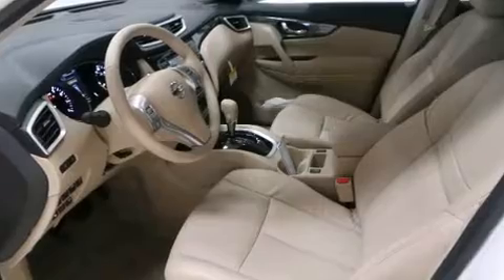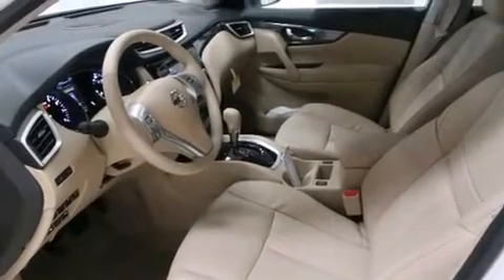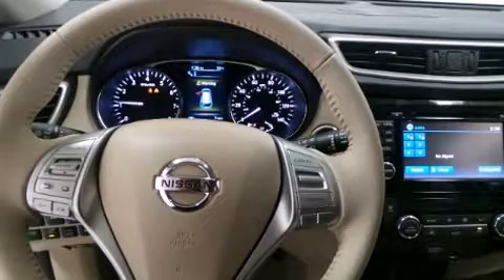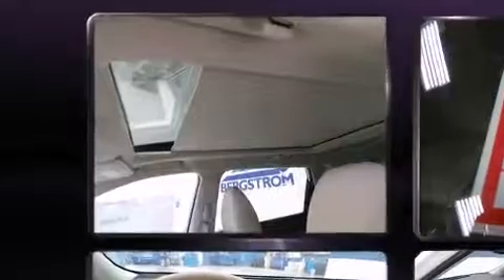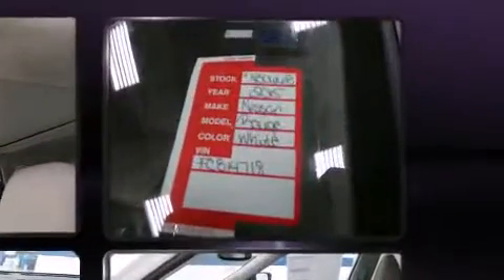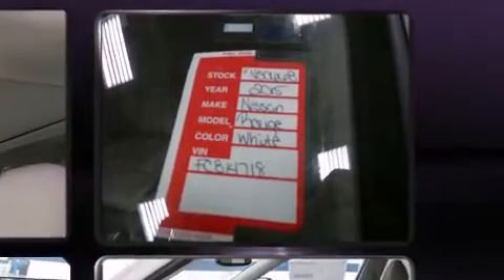Nissan prioritized comfort and style by including front and rear reading lights, variably intermittent wipers, a trip computer, heated seats, a power rear cargo door, and power windows. Features such as automatic climate control and leather upholstery prove that economical transportation does not need to be sparsely equipped.